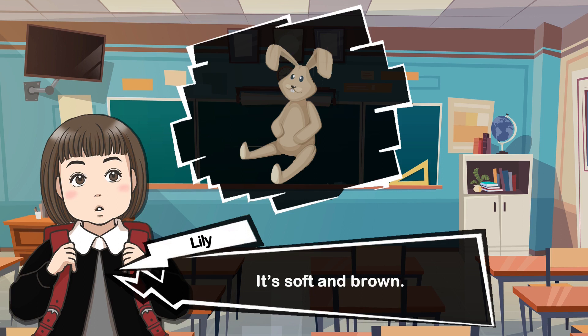It's soft and brown. It has long ears and a short tail. It's cute. I like playing with it.